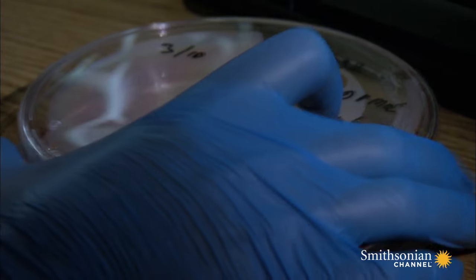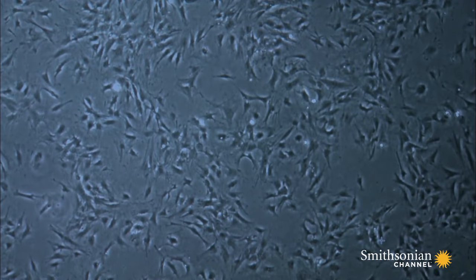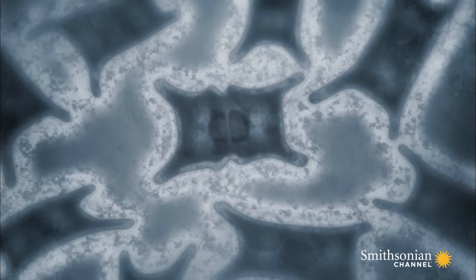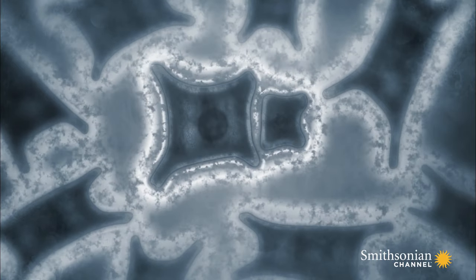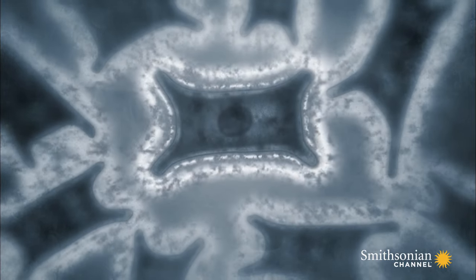Naked mole rat cultures are the exception. The young cells multiply, but they do not form a uniform layer. Instead, they also produce a different, thicker form of hyaluronic acid — and much more of it — between the cells. It prevents the unlimited cell growth that is common in cancer.